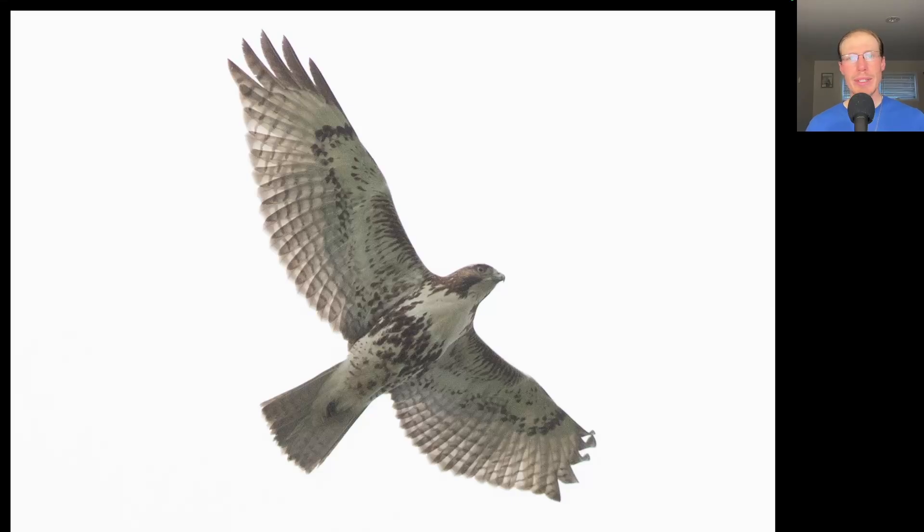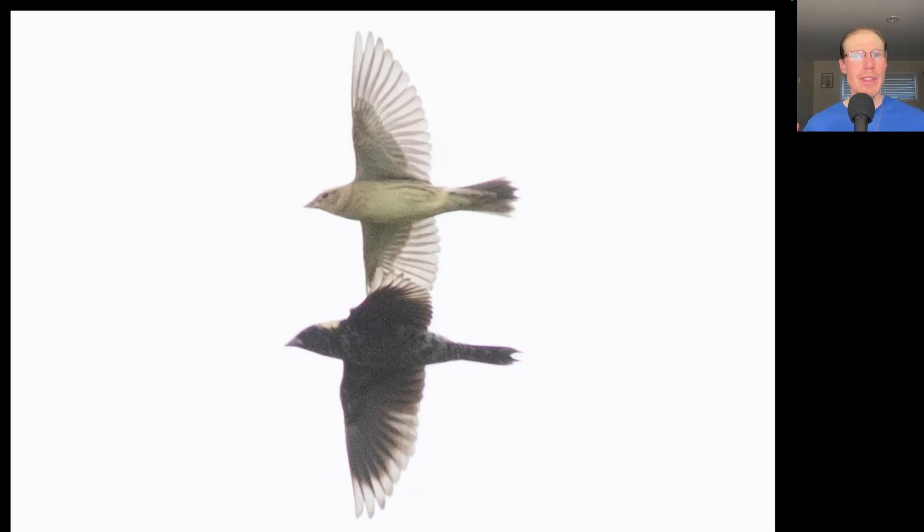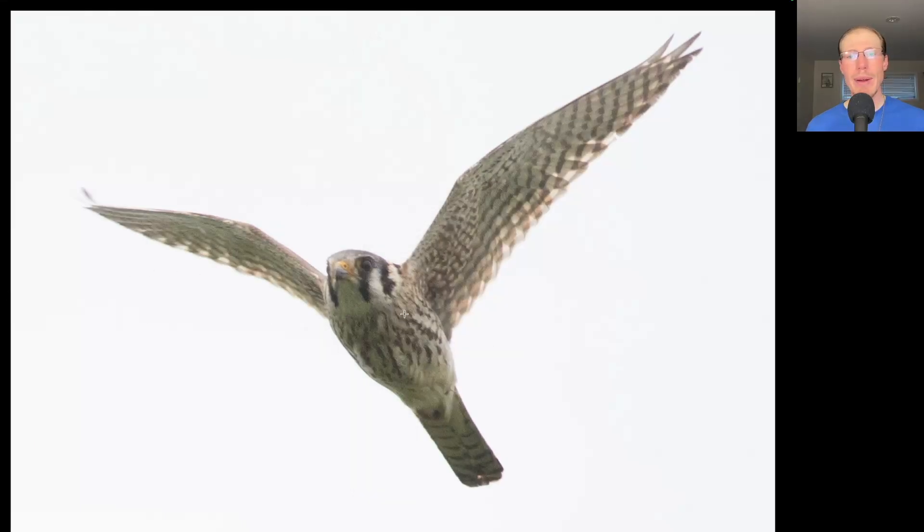Here we have another buteo. This one's a bit bigger and bulkier. We see a dark belly band that contrasts with the clean breast and we see dark patagial bars. This is a red-tailed hawk, and we do not have a dark bold trailing edge to the wings or a red tail, so this is a juvenile. Here we have two birds flying together — the same shape and size because they're the same species. On the bottom we see one that's all black with some yellowish color to the back of the neck — this is a male bobolink, and above it is the female which is more of a plain yellowish color. Here we have a small raptor with pointed wings but this one's more lightly colored underneath and has a distinctive facial pattern. This is a female American kestrel.